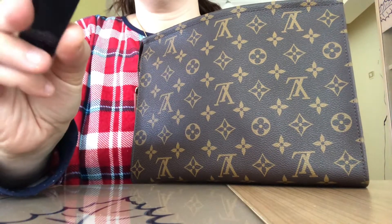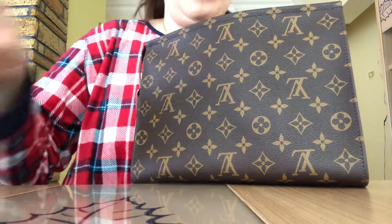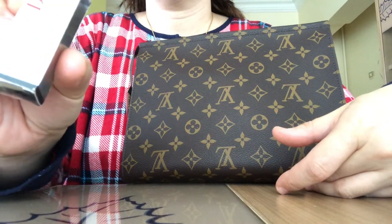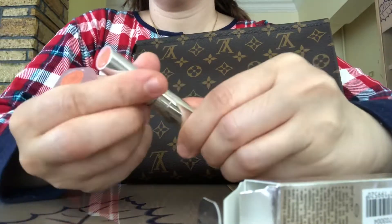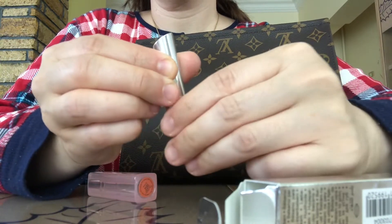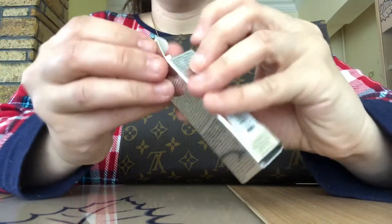I've got this Rouge Dior in 999 Matte — this was a sample they sent me. I've also got this Dior Addict in the color Coral, it's a really pretty color. And it smells like cotton candy, it smells so good! I believe you should treat yourself to nice things every now and then.